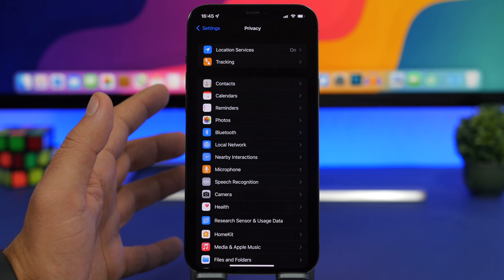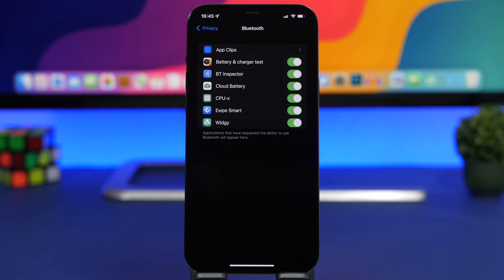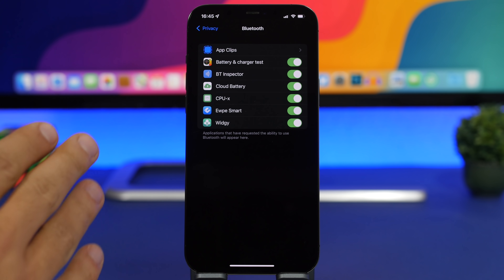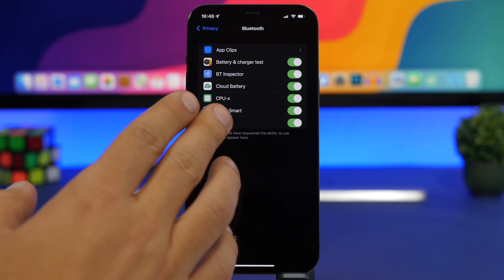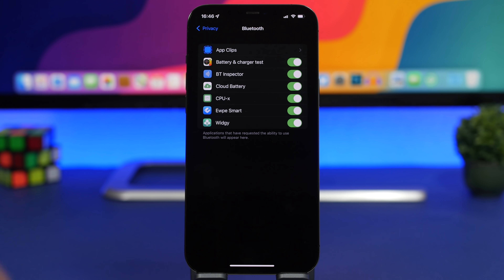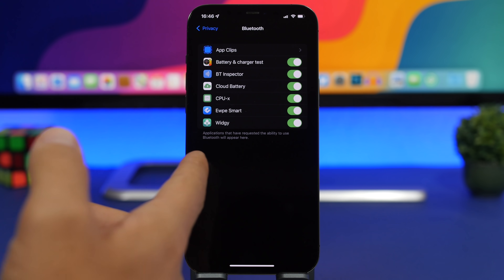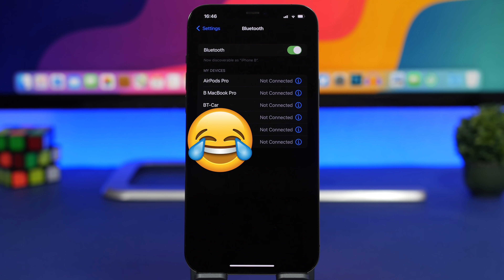Moving to the Bluetooth section under Privacy in the Settings app: here you'll find all the apps that have been granted access to your Bluetooth. Bluetooth requires quite a lot of battery, so if you see apps that don't need Bluetooth access, go ahead and turn those off. When you install a new app, you often grant access quickly during setup without thinking, so check and revoke access from apps that don't need it.